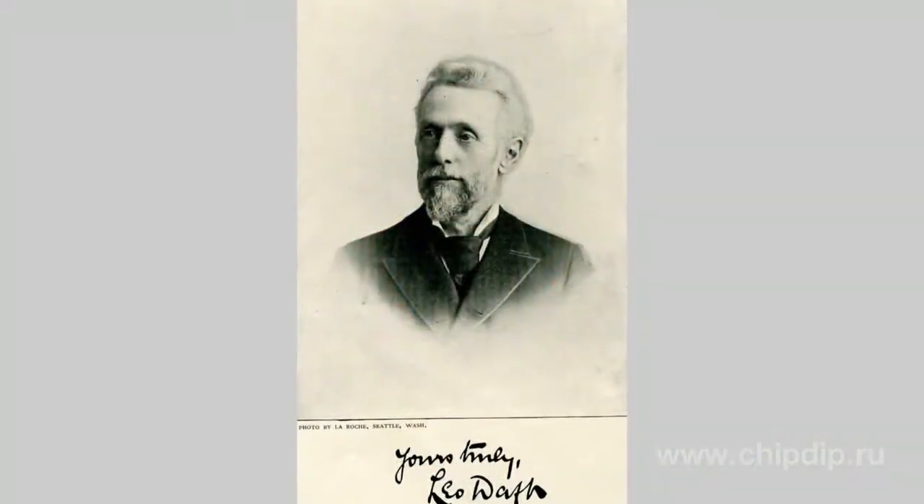The tramway is one of the most important inventions of the second half of the 19th century. It changed the lives of many people in the 20th century. The English professor Doft was one of those whose work led to the emergence and spread of the tramway.